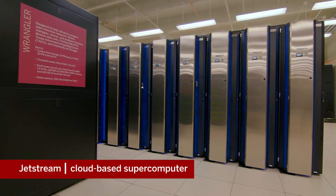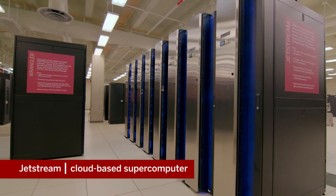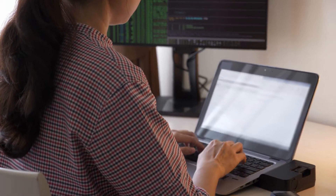Since 2014, the Jetstream system has given thousands of U.S. researchers access to a powerful cloud-based environment that complements other National Science Foundation systems, all from a laptop or tablet, allowing them to explore and understand immense amounts of data.